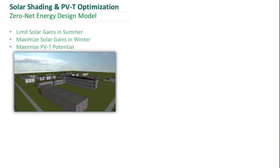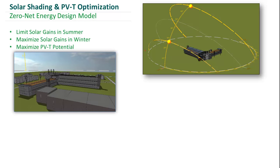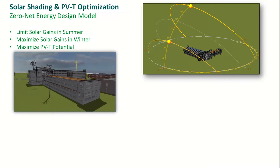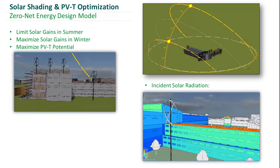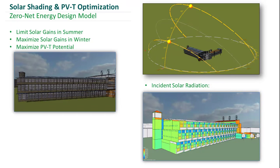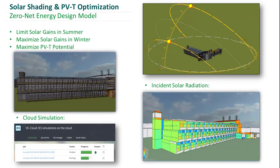In order to understand how our building was affected by the urban environment that surrounds it, we performed a series of solar shading analyses. We also performed solar radiation analysis to identify the optimum location for our shading in addition to our renewable panels on the roof. All this was done by the power of the cloud.